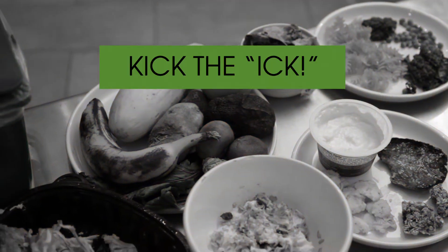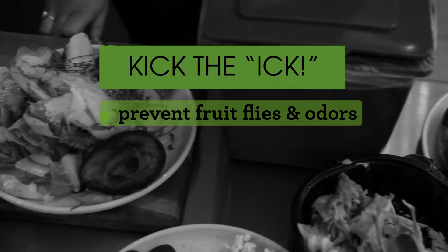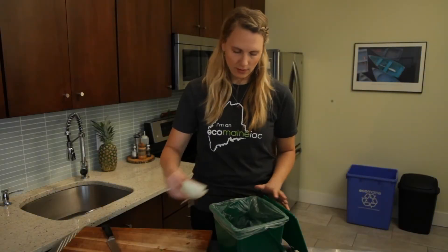Kicking the ick begins with two simple strategies: one, preventing fruit flies and odors, and two, containing liquids to help transfer your scraps to their final destination.